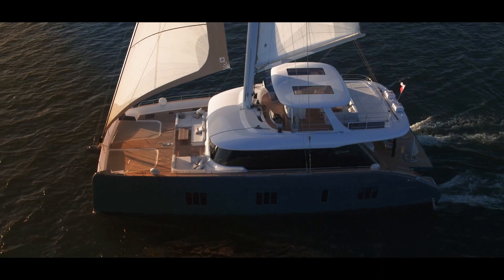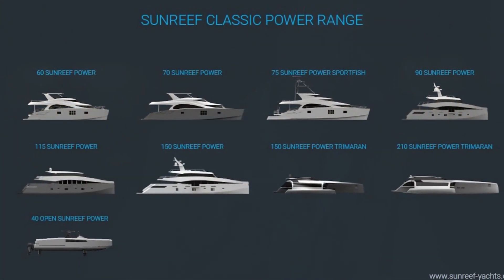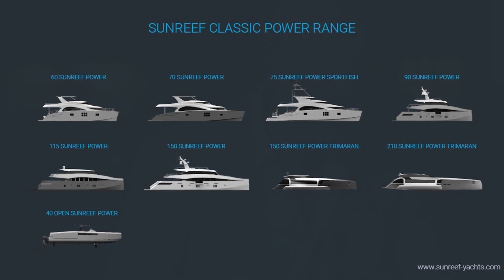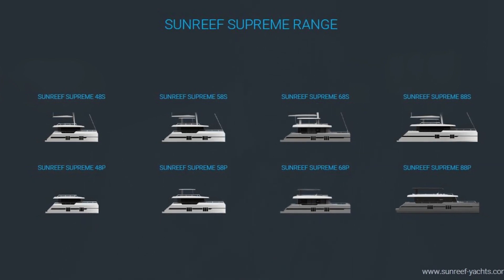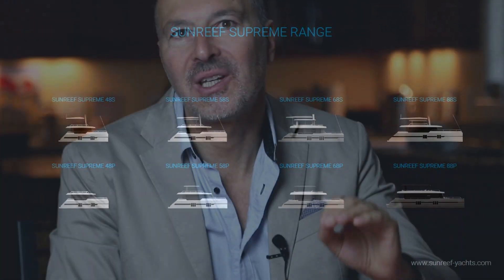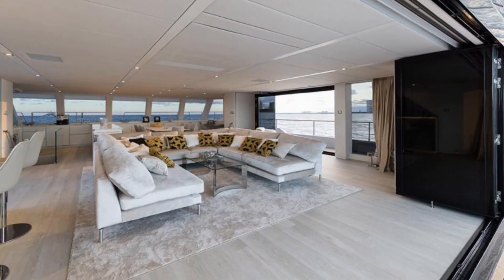Let's look at Sunreef's present range of yachts. For the power yacht customers, they offer a full range starting from the ultra-cool open to the James Bond-inspired 210-foot power trimaran. Then there is the ultra-luxurious Supreme range — models range from the Supreme 48 to the 88, all available in sail and power versions. One of the cool features of these boats is their giant salon with openings on three sides and dinghy garages located under the main cockpit.